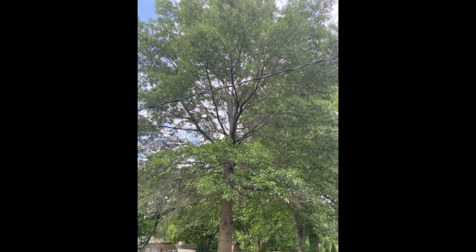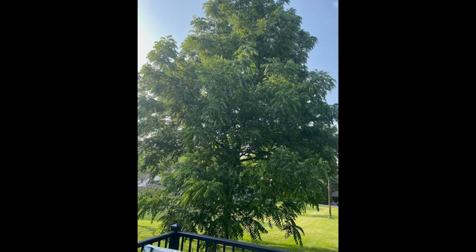Good morning everyone. I want to show you what's going on with the trees where I live. Look at this tree — you can actually see that it's dying. There's electrical wire there and it's dying in that particular area. I'm going to show you several trees in Missouri.